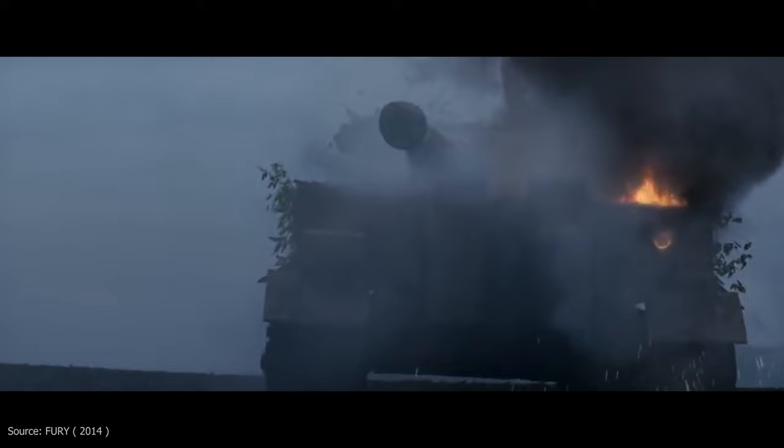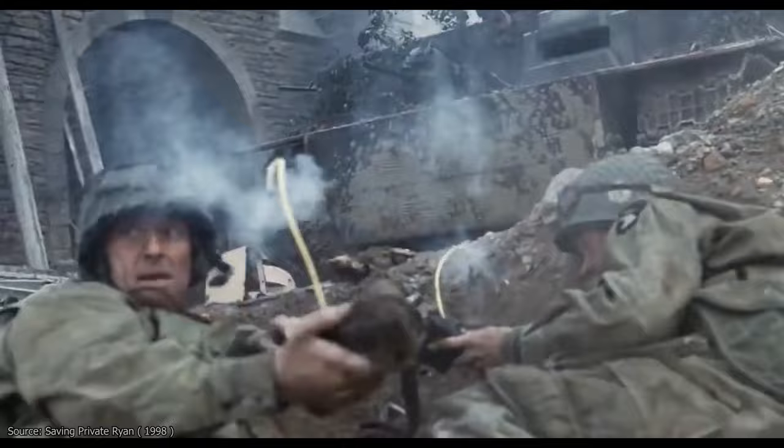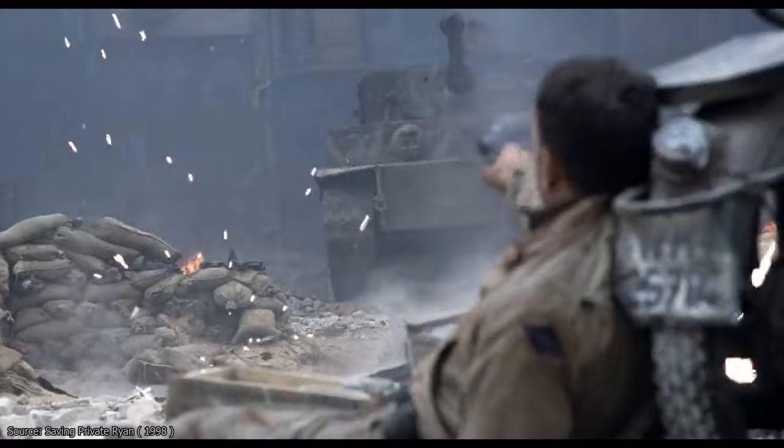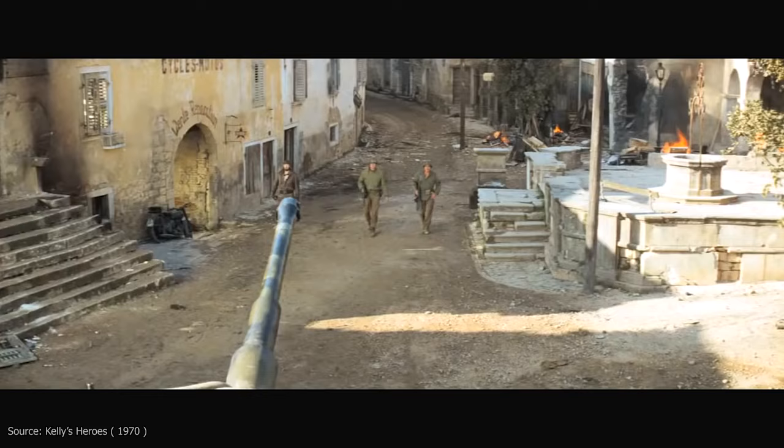So what do you do when you need a German Tiger but do not have one in your garage and cannot convince Bovington to loan you theirs? You make one. How? By using a proven formula: take a spare Soviet T-34-85 and add some cosmetic makeup. Now you have something that can very much look like a Tiger from a distance — and this is what the Yugoslavs did during the filming of a few such movies.